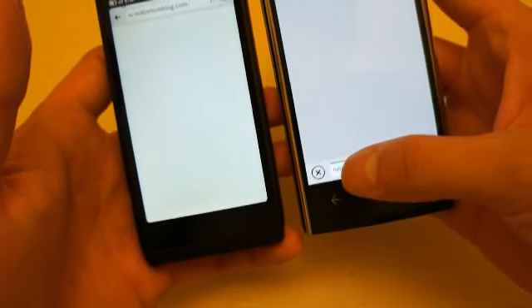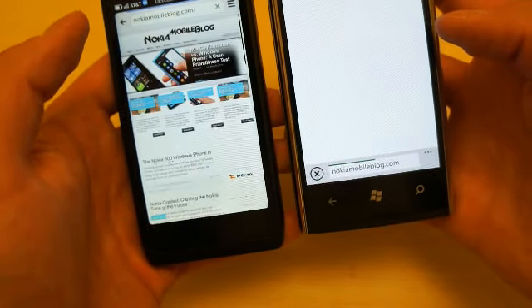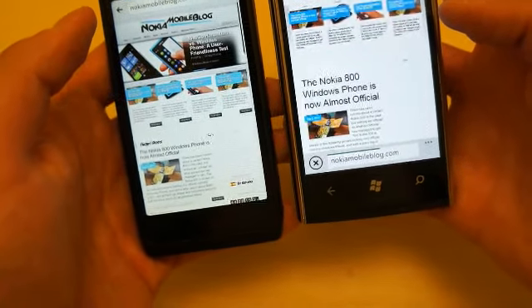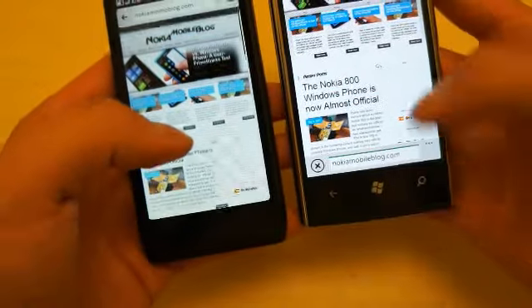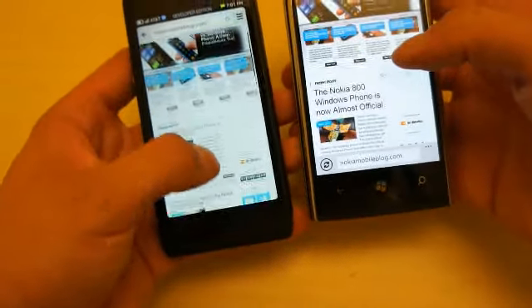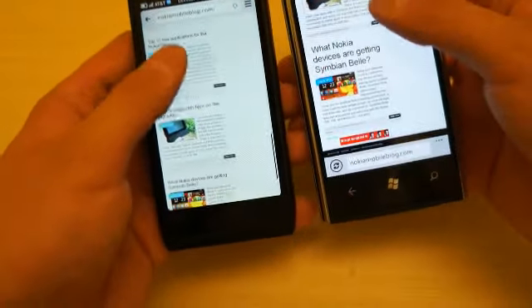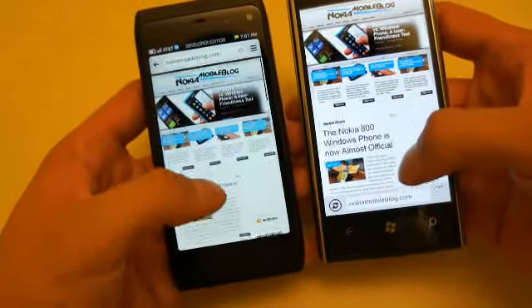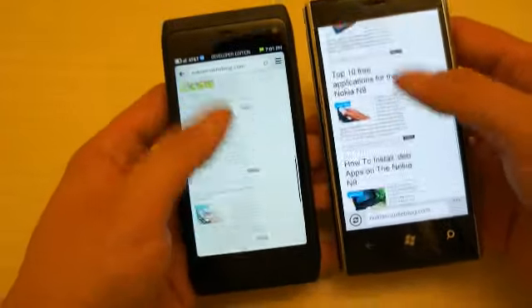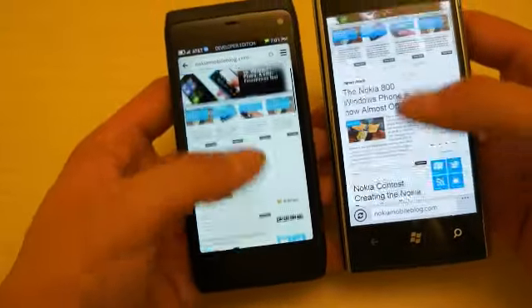Here's the progress bar for Windows Phone and here's the progress bar for MeeGo. Looks like MeeGo reloaded first, and there's Windows Phone — a couple of seconds difference, so MeeGo wins that one. What I can notice is that the scrolling on Windows Phone is a lot smoother. As you can see, my finger is moving at the same rate and Windows Phone is doing a better job at scrolling.